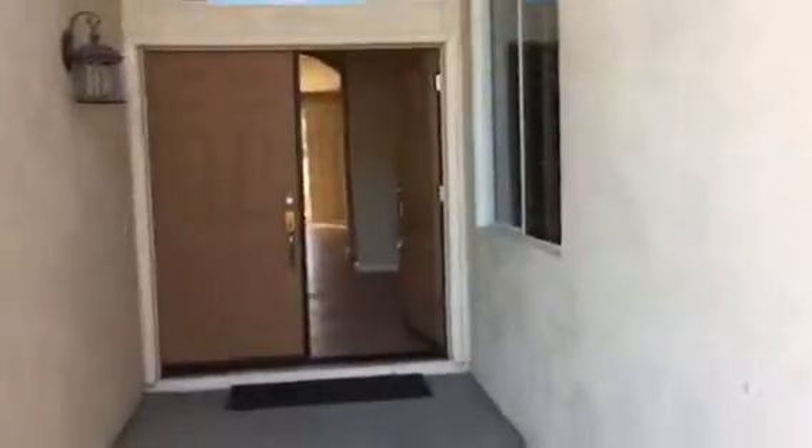Here we are walking up to the house on Emerald. Nice big front door, high ceiling. Coming in, you can see straight through to the back of the house.